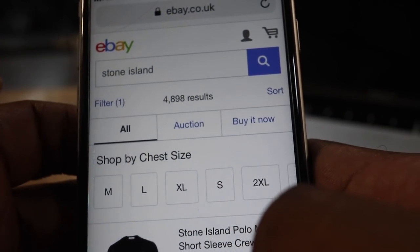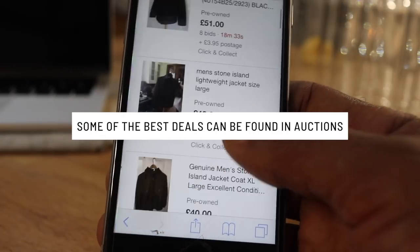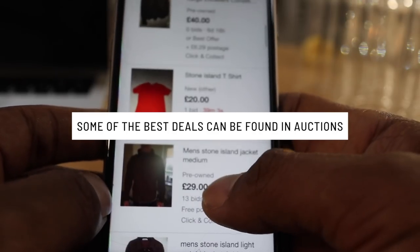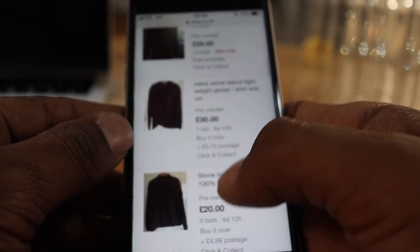The first thing I'd recommend once you've got the Stone Island search and all the results up is just hit auction. This is where I usually start my search if I'm looking for bits — I'll just go through here and anything that catches my eye, I'll have a look at it.